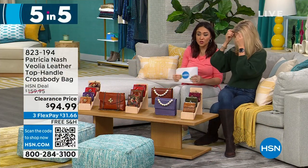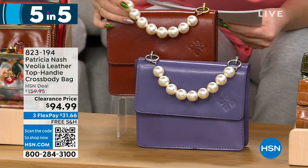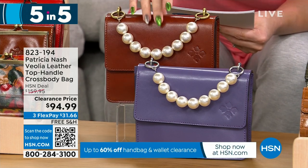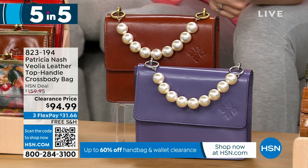Next, a top handle crossbody bag at 7.5 by 6 inches with a 3.5-inch depth. Look at that beaded pearl top handle — that is so pretty and different. Two options: tan or amethyst, available. This is $65 off to get it under $100 for 140 people.